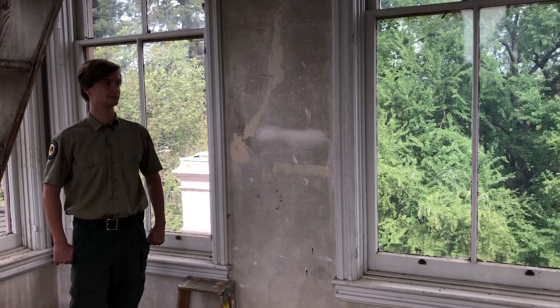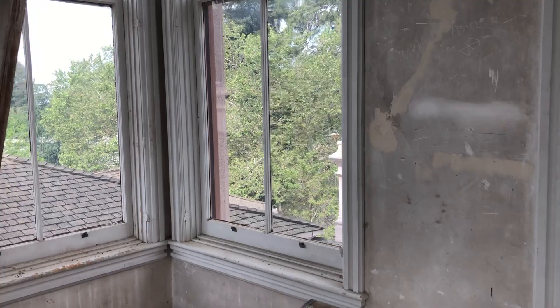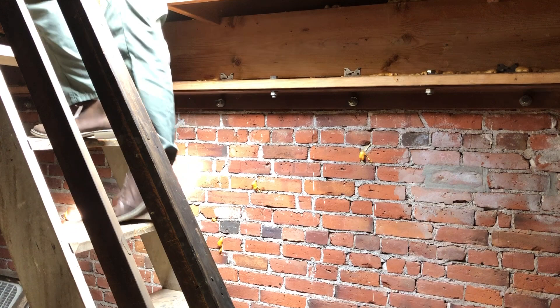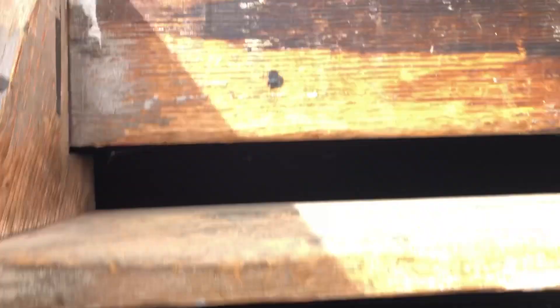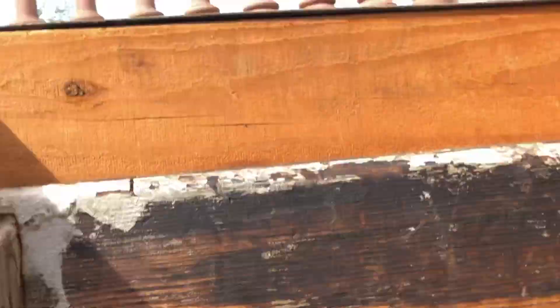Here we have the stairway that will take us up into a small room directly below the widow's walk. We are now right underneath the widow's walk — there is a trap door here which will give us access to the top. And here we are on the widow's walk itself. This is as high up as you can get on the mansion.